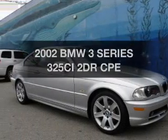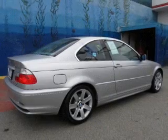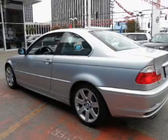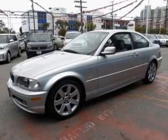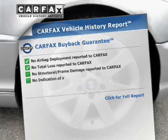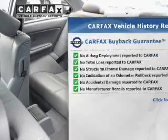Get noticed in this 2002 BMW 3 Series — this is the set of wheels you've been looking for. The powertrain includes rear-wheel drive with a reliable six-cylinder engine that responds smoothly to its automatic transmission. Anti-lock brakes help you bring your vehicle to a safe stop. Let the sunshine in with a sunroof. This vehicle comes with a CARFAX report, which reduces your buying risk by providing the vehicle's history before you purchase.